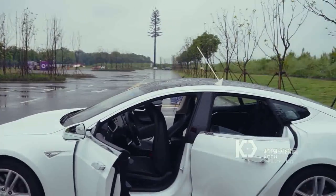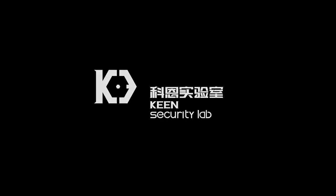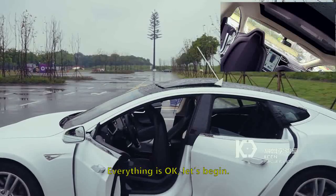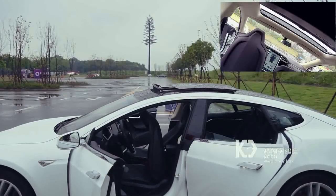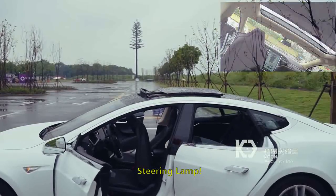Researchers at Chinese security company KeenLab claim that they have managed to remotely hack an unmodified Tesla Model S with the latest firmware installed.